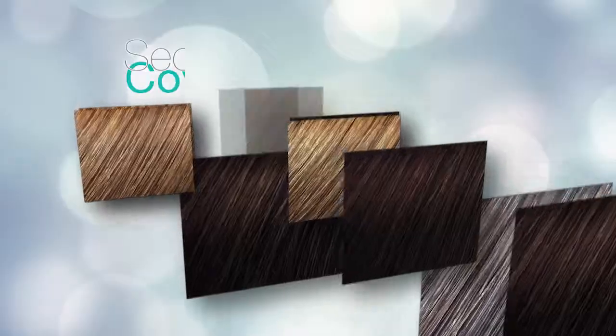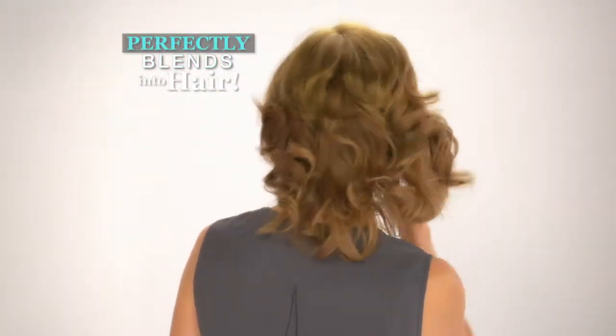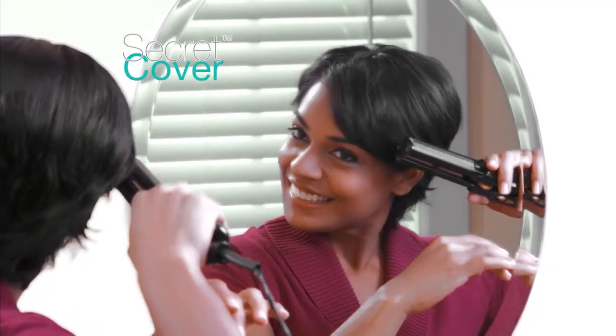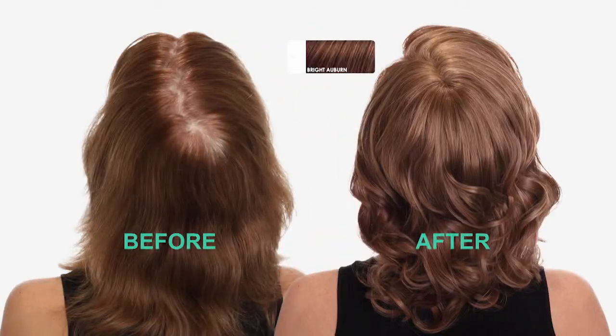What's most important is that Secret Cover comes in 13 colors to perfectly blend into your hair. You can brush, style and set your Secret Cover in any direction, knowing you'll always look great.